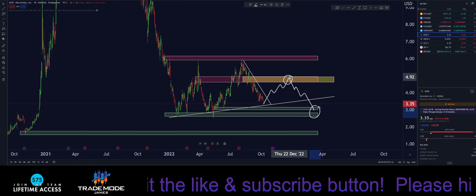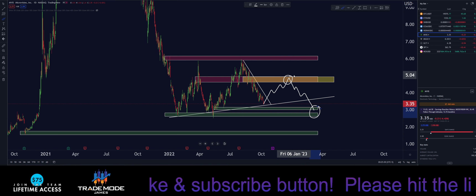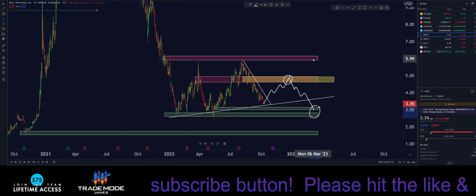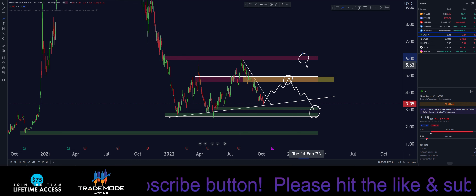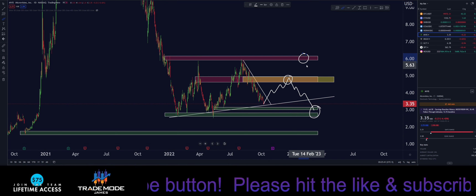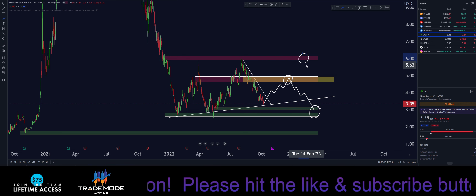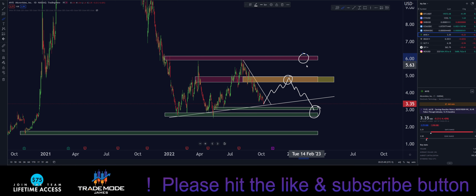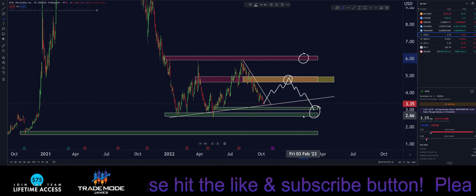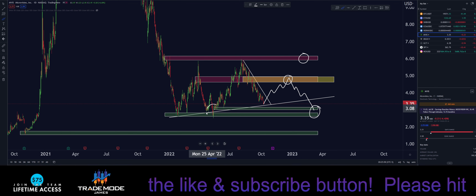To get above this we need confirmations — closes on the daily and weekly above this zone. We'd really need to close above $5.00 for me to feel confident we have potential to make a higher high or come back up and test supply. Right now I'm just holding and getting ready to DCA down if we get a little lower. If we come down to $2.50, TradeMode James is getting in — I'm ready to load it.